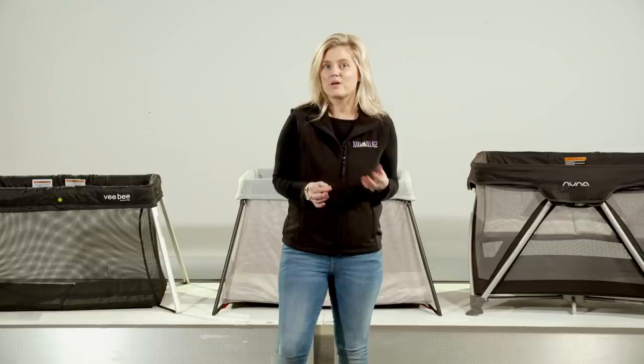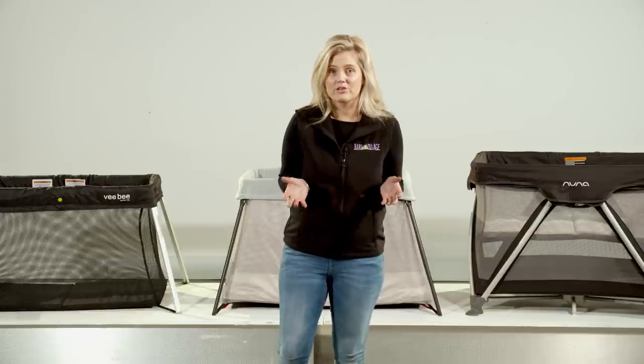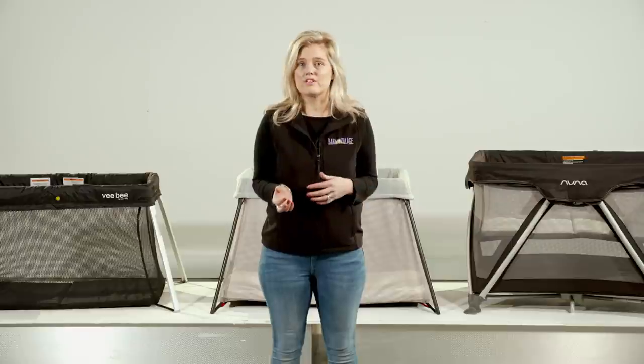When deciding what the best travel cot option is for you, it's important to think about how you plan on using it. Will you be traveling often? Are you heading away in the car or on a plane? How many nights in a row will you be using it? And how old is the little person who'll be sleeping in it? A newborn and a toddler have very different requirements.